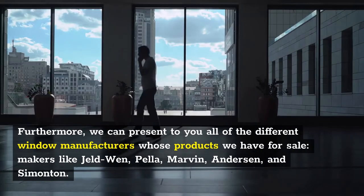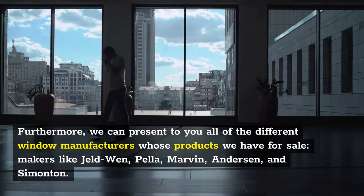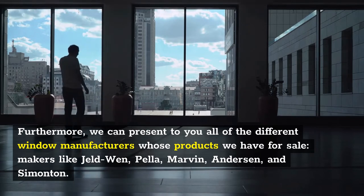Furthermore, we can present to you all of the different window manufacturers whose products we have for sale — makers like Geldwin, Pella, Marvin, Anderson, and Simonton.